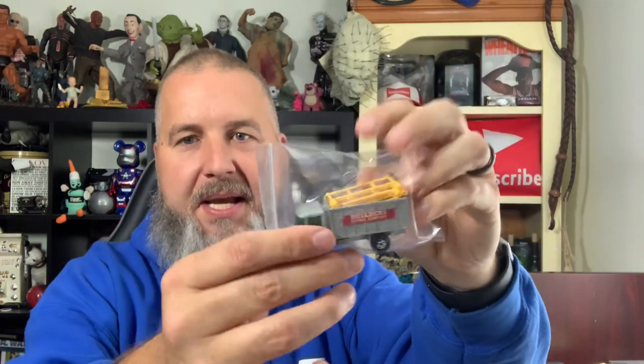Next item up is a Lesney Matchbox Mercedes-Benz truck — it actually comes with the scaffolding in the back. I picked this up in a large bag of toys I purchased at the Goodwill for about $12. I ended up getting maybe 25 listings out of different Lesney toys, so overall that was a great purchase. This ended up selling for $24 plus shipping — I had it listed for $29.98, but somebody messaged me through eBay asking if I'd take a lower price, and I agreed.